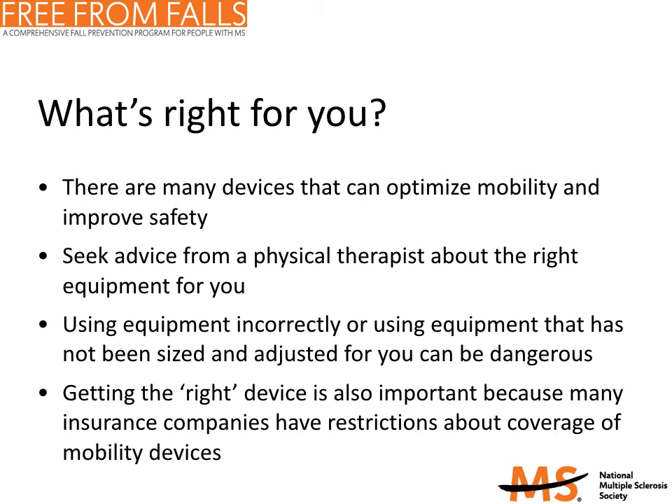Overall, there are many devices that can optimize your mobility and improve your walking in a safe fashion. We recommend that you seek advice from a physical therapist or rehab specialist about the right equipment for you. Using equipment that has not been fitted or adjusted properly can be dangerous and can actually increase your risk of falls. Getting the right device is critical because many insurance companies have restrictions about coverage for mobility devices.